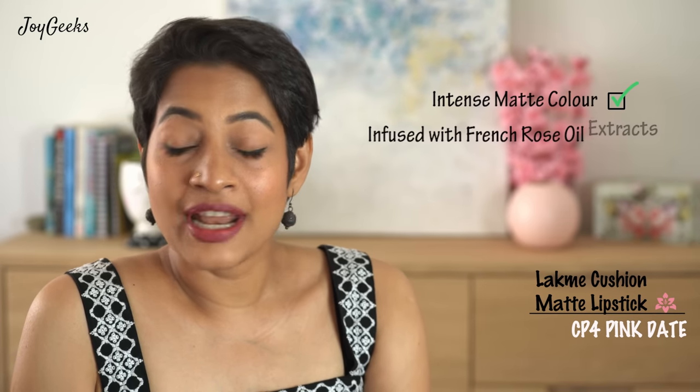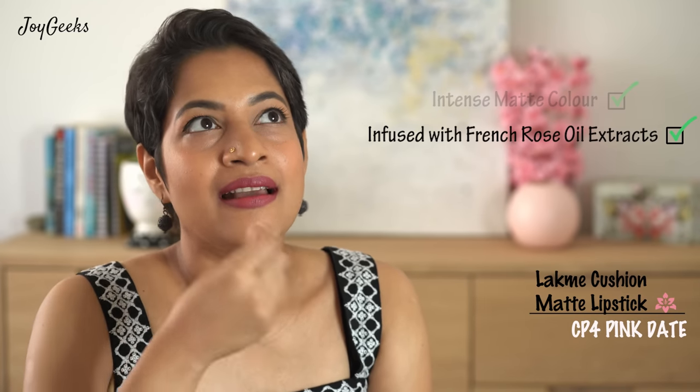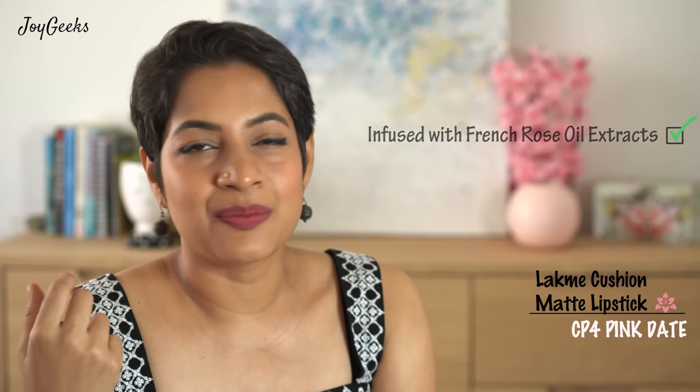The outer box is also pretty nice and I wish the shade reference was somewhere on the main bullet. They claim this is an intense matte color — I agree, you can see it on my lips. It's infused with French rose oil extracts and I do agree because it is very comfortable on the lips and not drying at all. The finish is soft matte, and let me just dab a little tissue to test that.